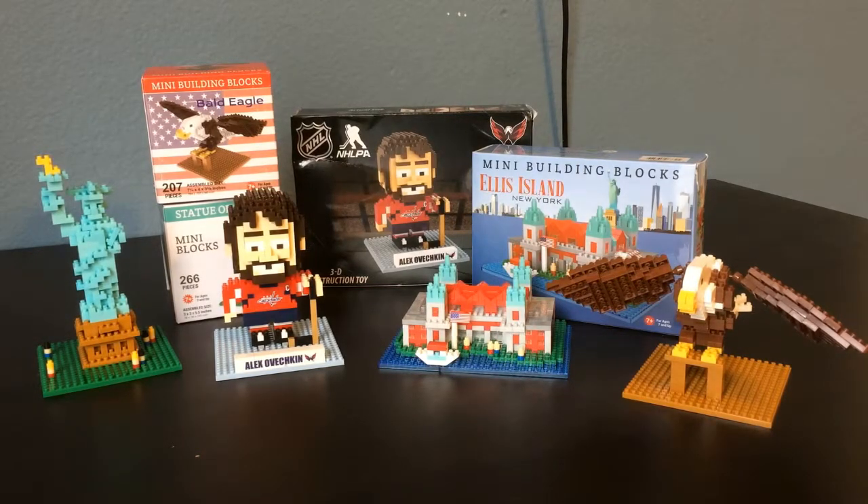And obviously LEGO is pretty expensive, and I didn't have enough money to really get much of that, so I ended up picking up some of these sort of knockoff LEGOs. They're called Mini Building Blocks, and I just kind of wanted to show off what they look like and give you a little comparison to a LEGO.